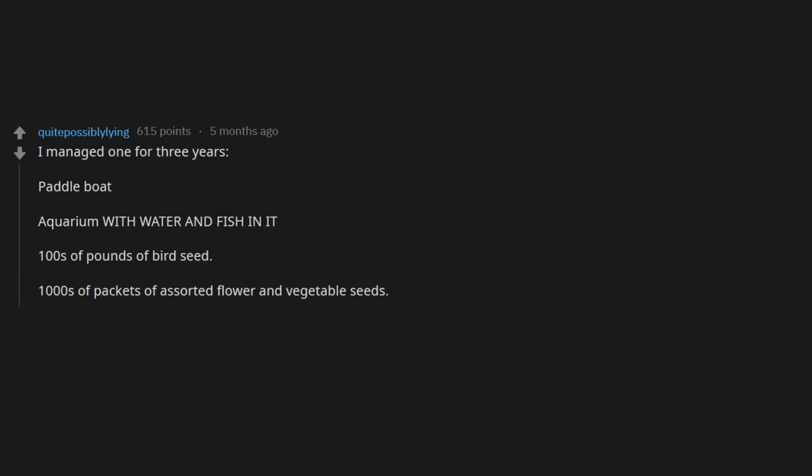I managed one for three years. Memorable donations: a paddle boat, an aquarium with water and fish in it, 100s of pounds of bird seed, thousands of packets of assorted flower and vegetable seeds, and 365 copies of Return from Witch Mountain.